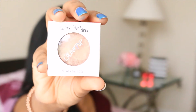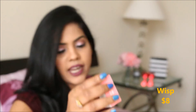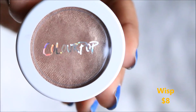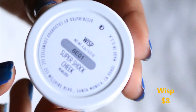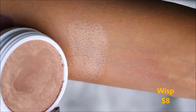I also got a Super Shock Cheek product. The packaging is quite similar to the Super Shock eyeshadow. This one is called Wish from their highlighter collection. On the back you'll find detailed information about the product. On my hand, it looks like a coppery bronze shade and it's highly pigmented.